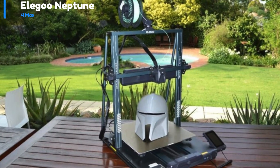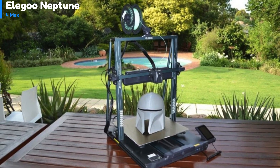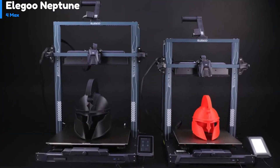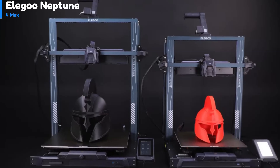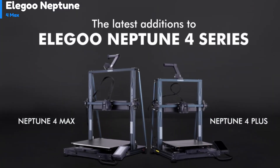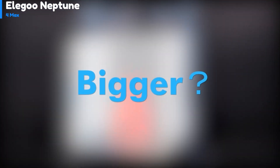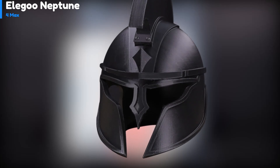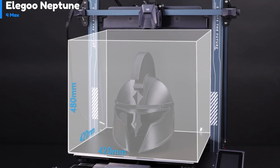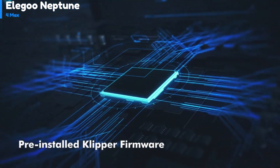Number 2: the Elegoo Neptune 4 Max FDM 3D printer has a similar layout to most FDM 3D printers on the market. The bed moves in the Y direction, the print head moves in the X direction, and twin screw drives lift the print gantry in the Z direction. The belts feature easy twist-knob tension adjustments. There are two USB ports on the front — one USB-A and one USB-C — allowing for printing via files loaded onto a USB stick. The control screen is plugged in to the right of the USB ports, and the left side of the printer has a slide-out drawer for storing tools and spare parts.